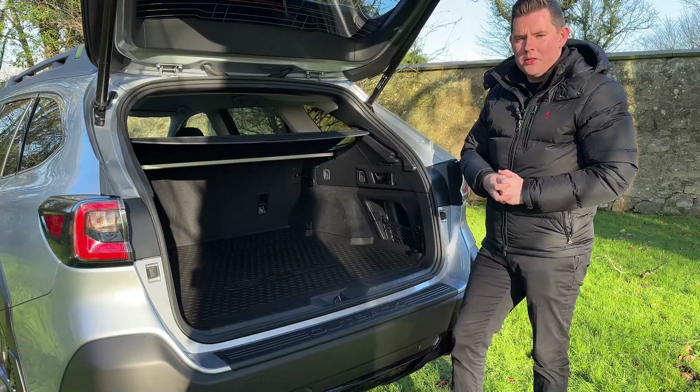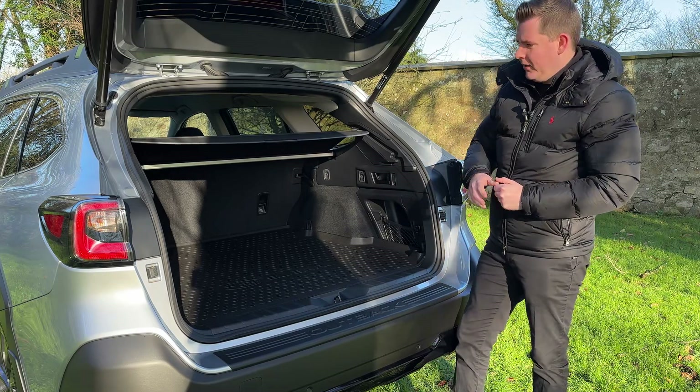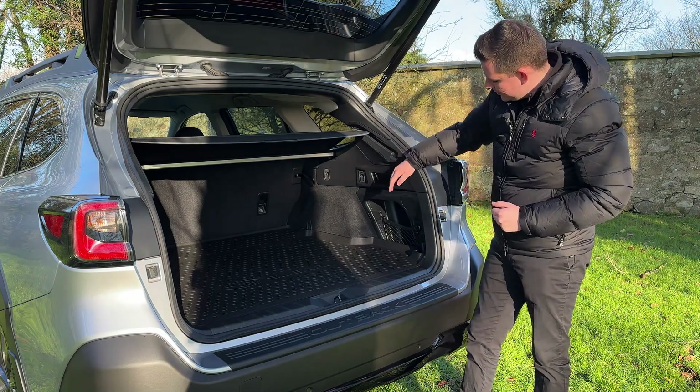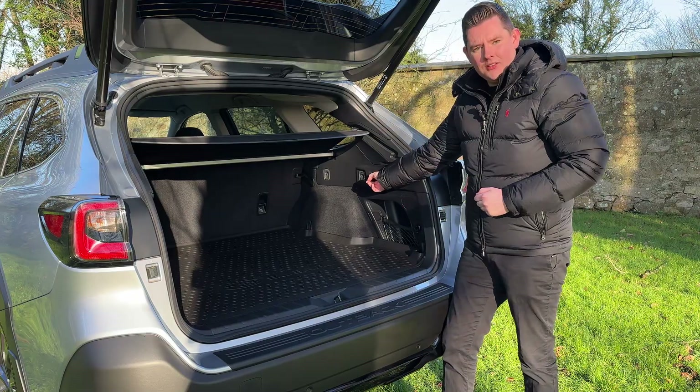As well as overall boot capacity, there are also some very clever design features in the back of the Outback: eight tie-down hooks, takeaway hooks, a 12-volt power socket, and these really clever handles to lower the seat backs.